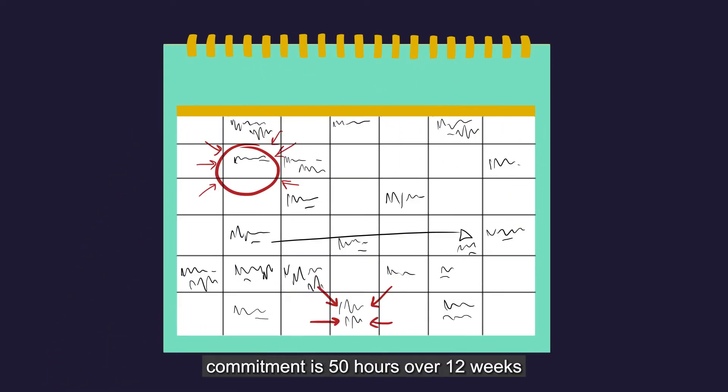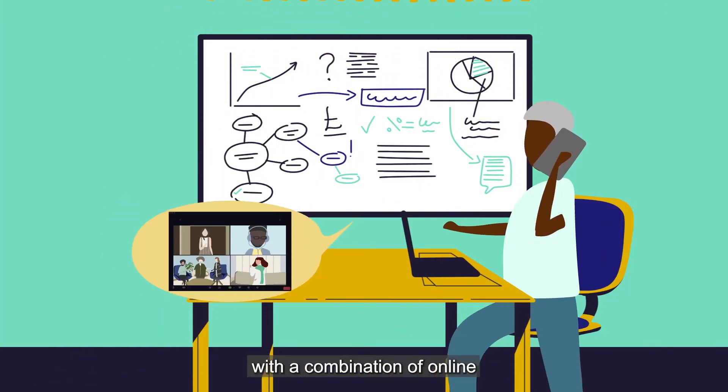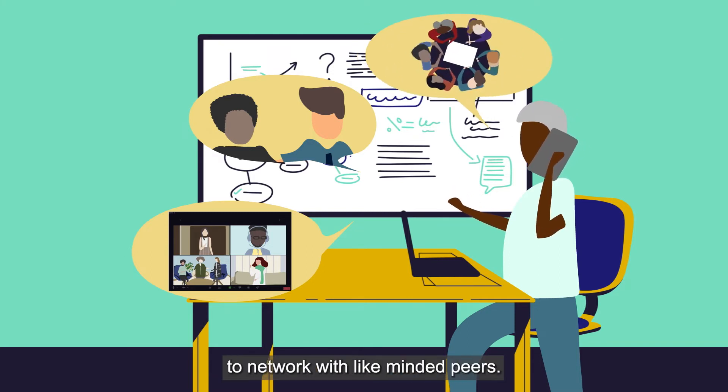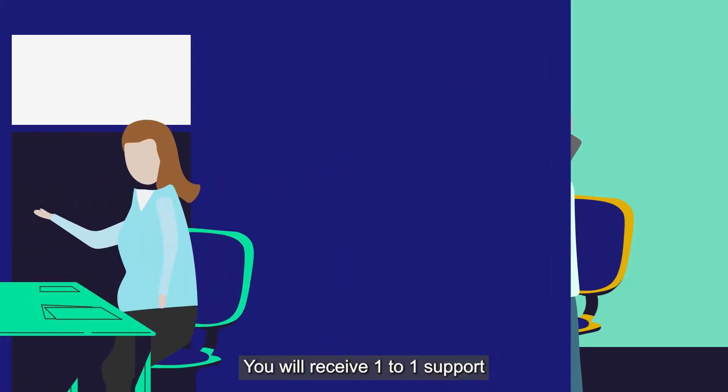Designed to be undertaken alongside full-time work, the time commitment is 50 hours over 12 weeks, with a combination of online and face-to-face sessions delivered by business experts, as well as the opportunity to network with like-minded peers.